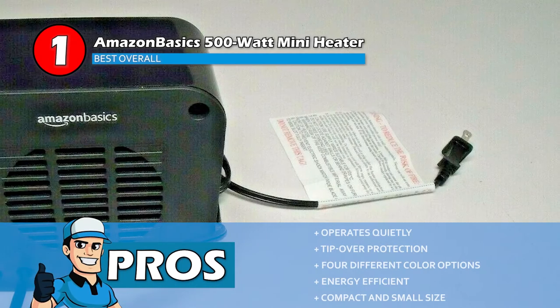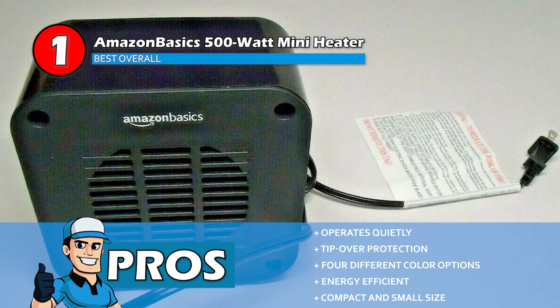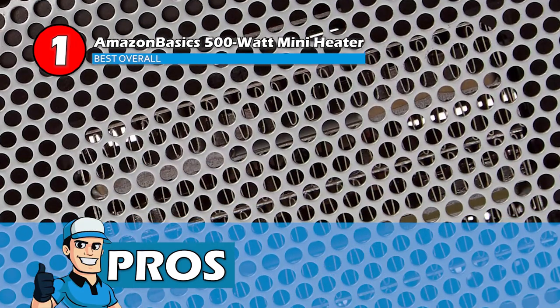Its pros are: it operates quietly, and it offers tip-over protection. It also offers four different color options. It's energy efficient, it takes up minimum power, and it has a compact and small size that can be placed on a table.